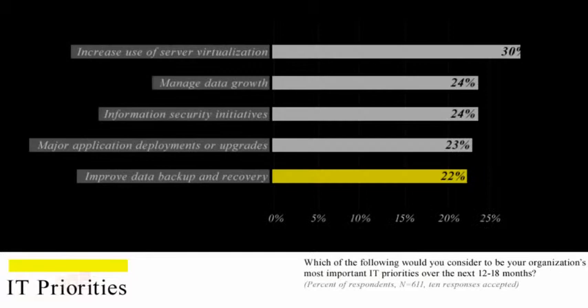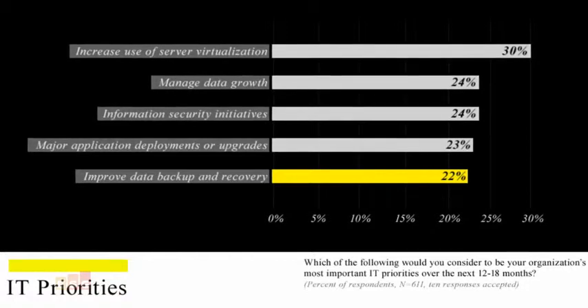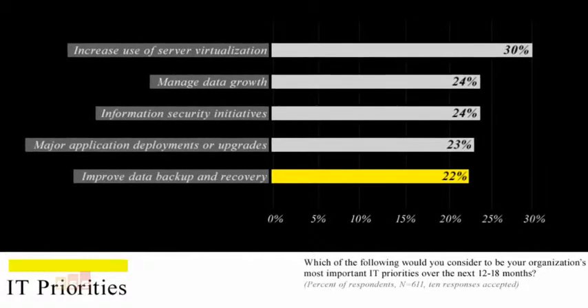Backup continues to appear near the top of the charts of IT priorities year after year, and 2011 is no exception. Recent ESG research shows improving backup and recovery in the top five most important IT priorities for 2011, along with its nearest relative, managing data growth. The two are closely related since more and more data is a major reason that backup needs to be fixed to begin with.